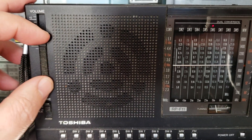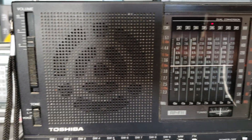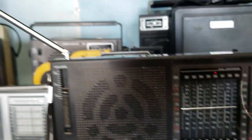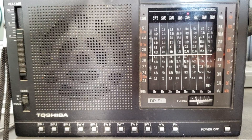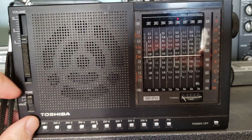This is broadcast off of the Madagascar Relay. So this is like 13,000 to 14,000 kilometers away from my home, using just the telescopic antenna of the radio. And it's right here on the shelf, this Toshiba RP-F11.